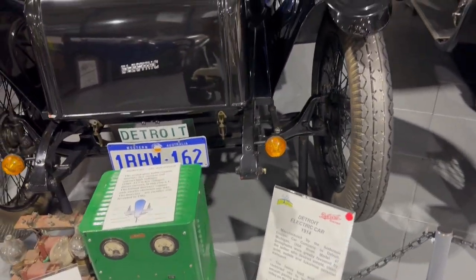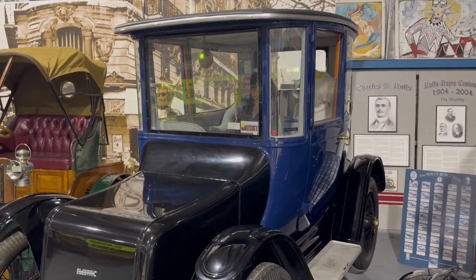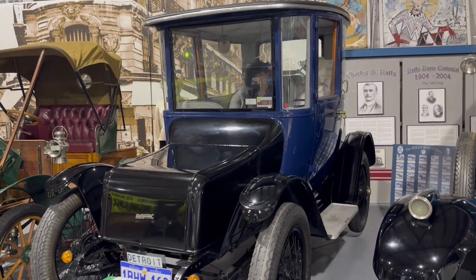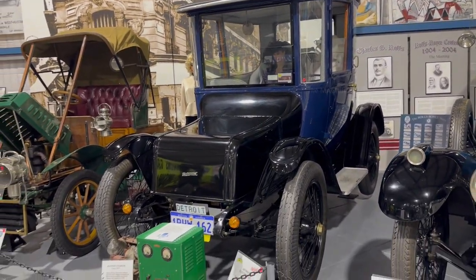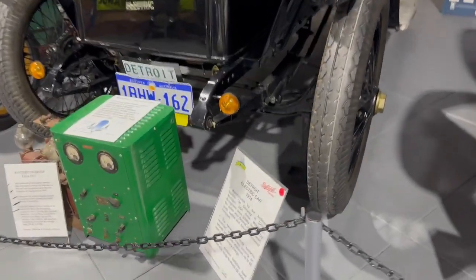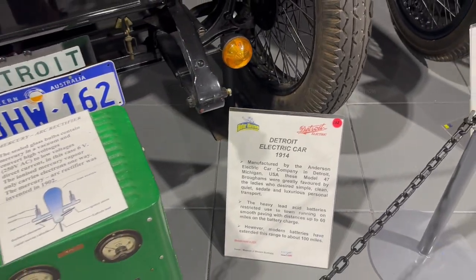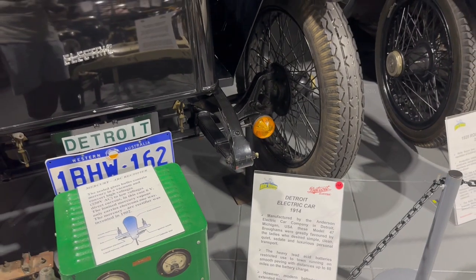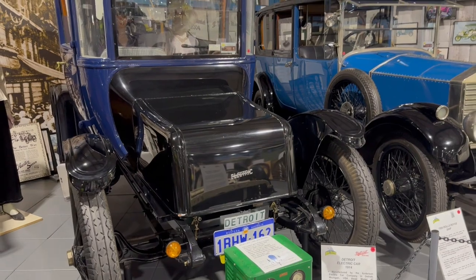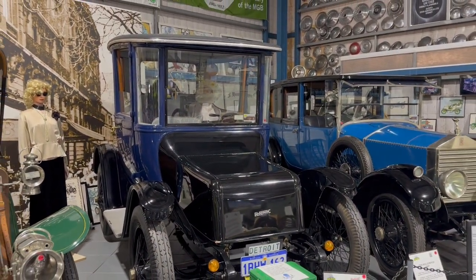The next car was a surprise to me — it was an electric car manufactured in 1914, made by the Anderson Electric Car Company in Detroit, Michigan, USA. Initially the electric car was driven using lead-acid batteries and could do 60 miles on one charge. Later with advanced features, it could do 100 miles on one charge. That car was manufactured even before World War One, and it was impressive.